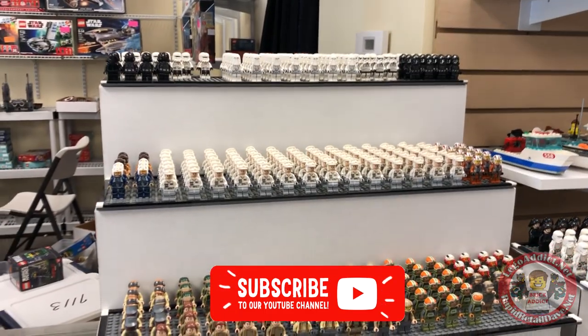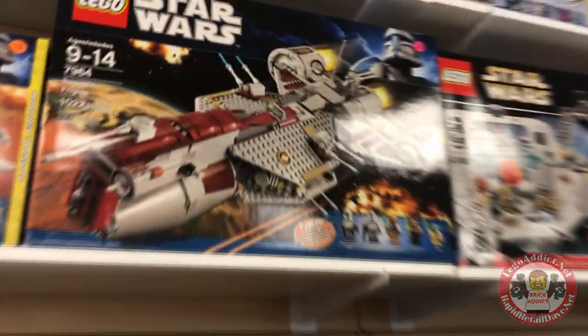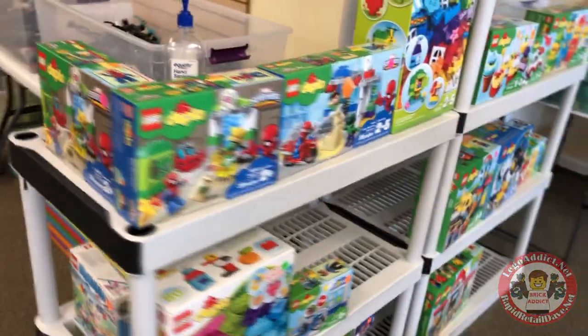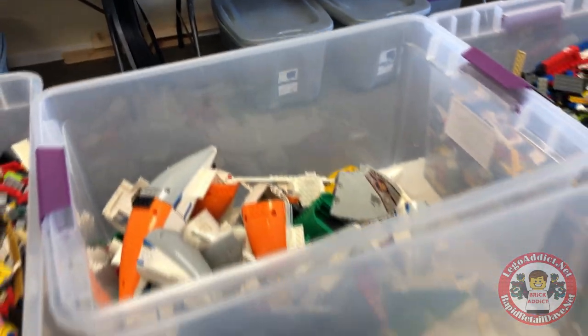A lot of you Star Wars fans are going to be going nuts looking at that. Not quite as many airplane pieces as we've got, but we've got a few wheels. I'm not sure anybody's got as many airplane parts as we do.